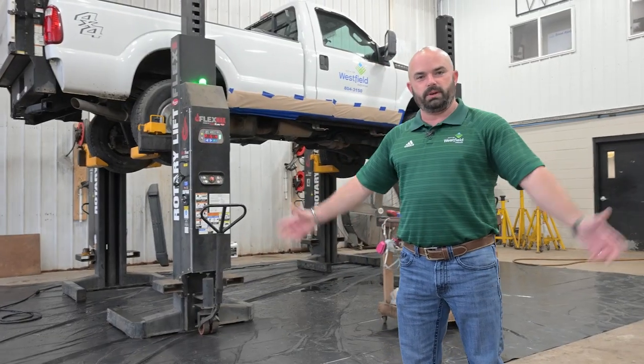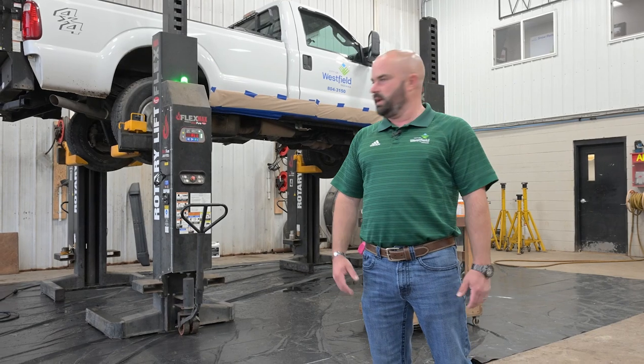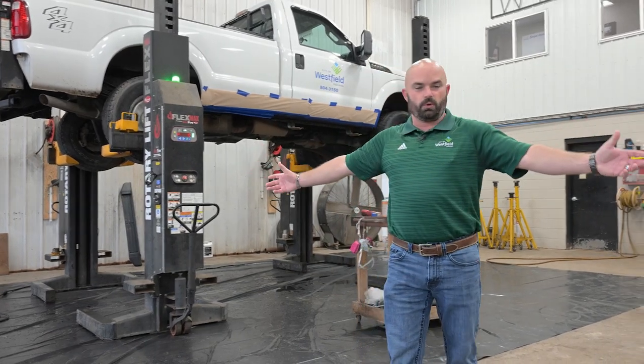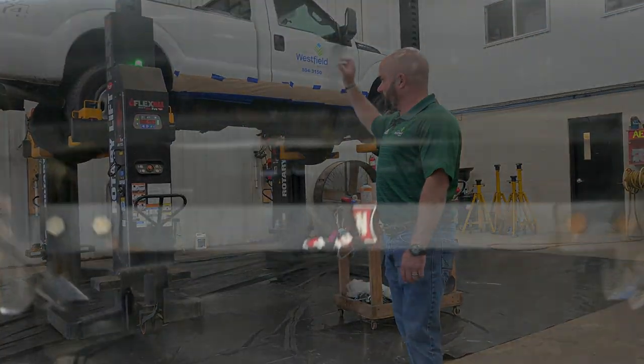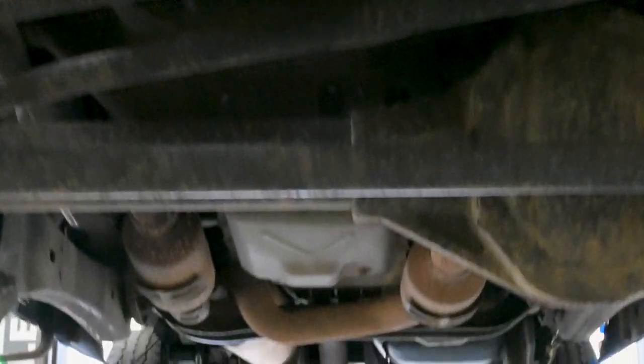Going into the Babies Barn, let's see what's going on. Welcome to Inside the Street Barn — this is the Babies Barn. This is where you can transport down to this area. This is where we have our lifts that can lift the truck frame up to a loaded tank.